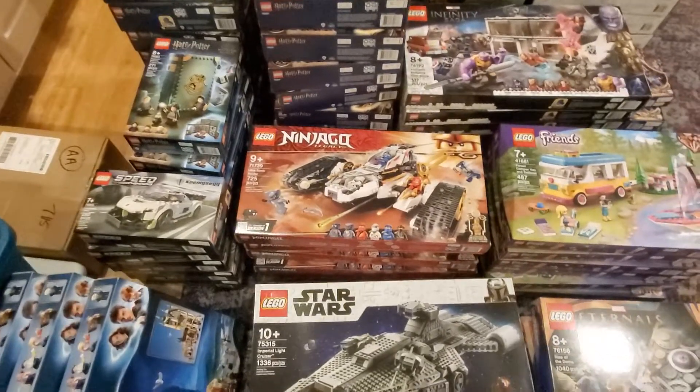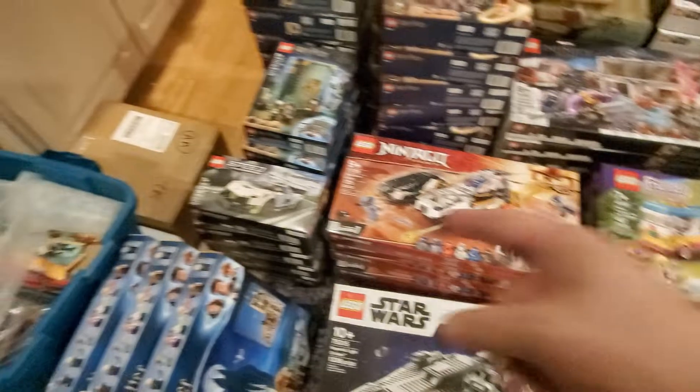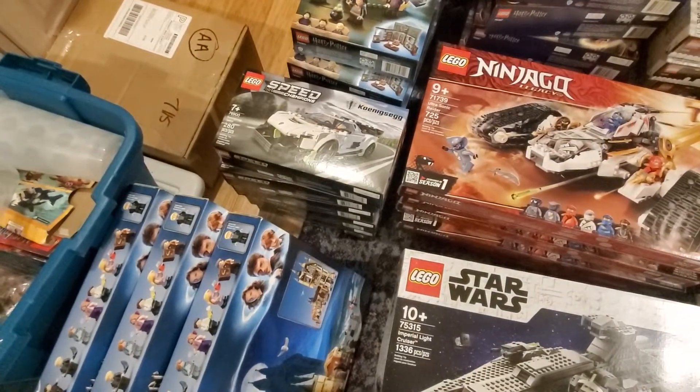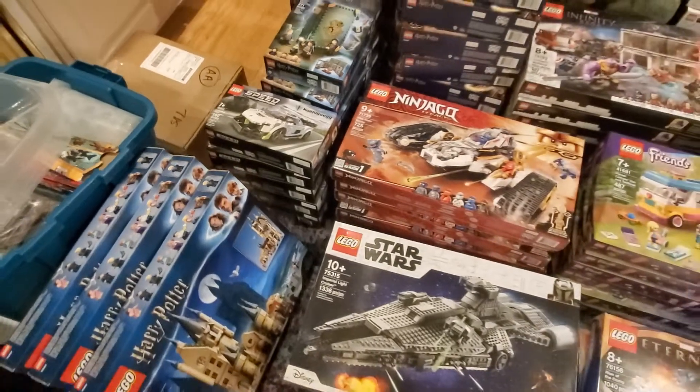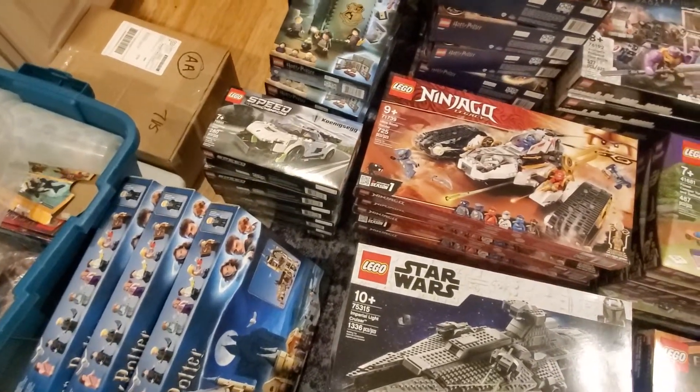Next to that is the Ninjago Ultrasonic Raider, 71739 — five of that. Speed Champions, the Koenigsegg Jesko — there are five of those, and that is 76900.